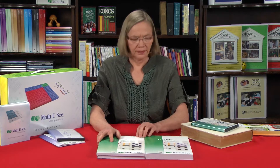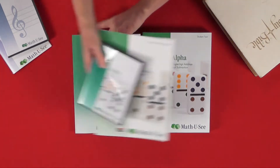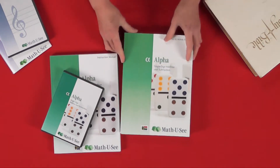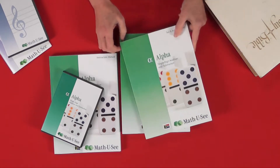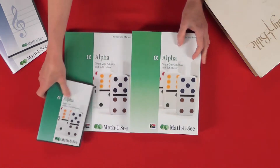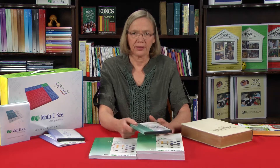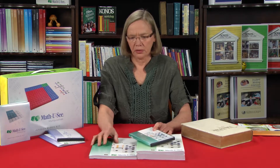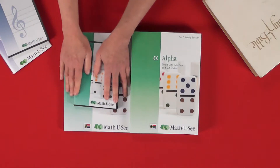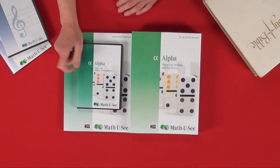When you have bought Alpha — the discs and the instruction manual — you obviously only need those once. For every child thereafter that comes up through the system, you will only need to get them a student book and a test book. However, if you're on child three, four, or five and the disc is worn out, you might need to replace just the discs. We are permitted to sell them as separate items after your first purchase — for the first purchase they must go together, but thereafter we can possibly sell you just the disc if required.